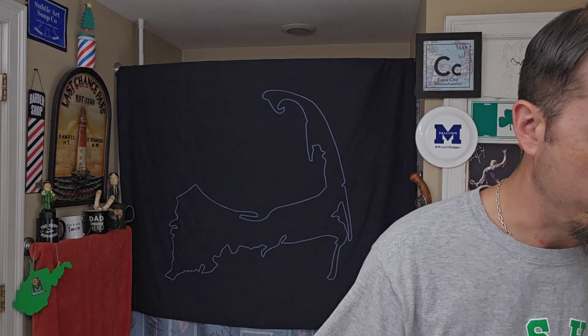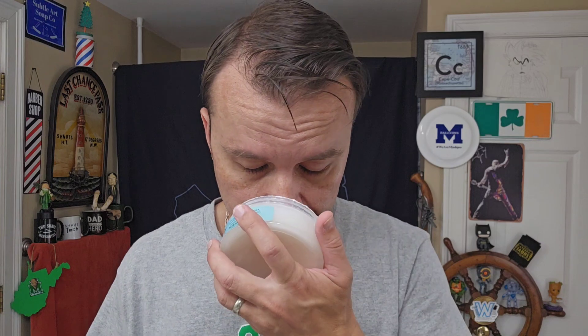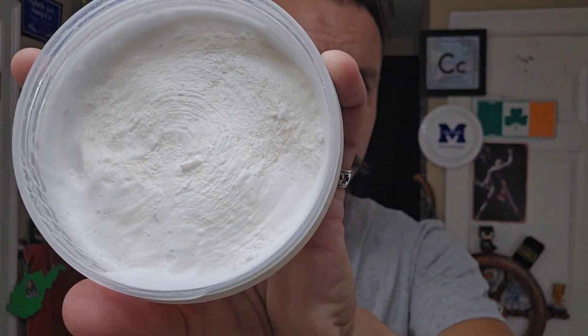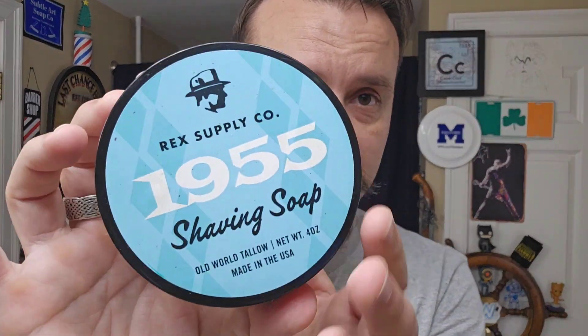I was kind of thrown off by the floral. I don't mind floral — I've got four or five rose soaps and two lilac soaps. I don't mind florals at all. It just threw me off because I didn't expect it to be floral. But for the time period it makes sense — perfumery was such a different thing back then. This stuff smells so good. Wonderful soap.